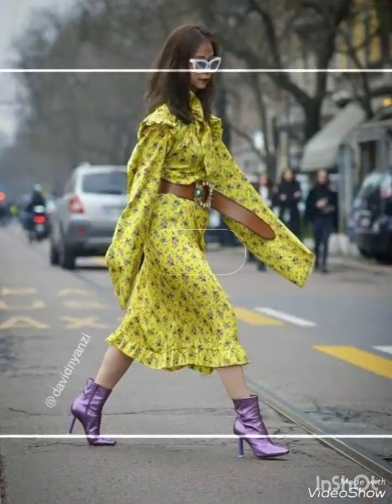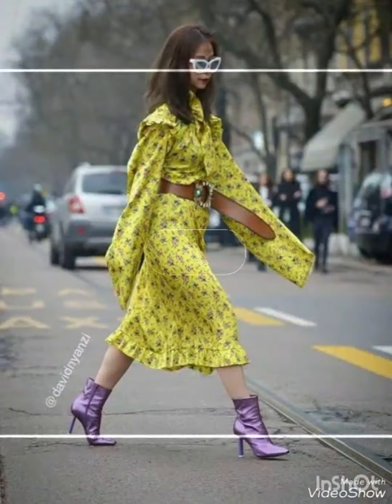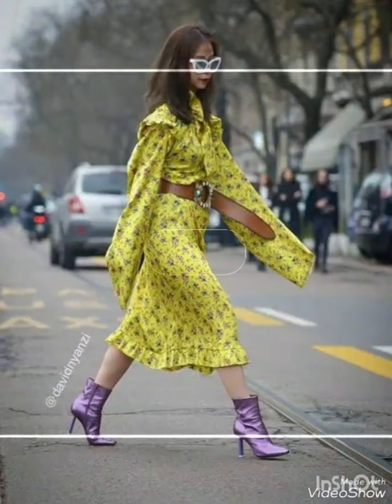Mostly the designs are of stiletto high heels. Stilettos are actually party wear and they add to the grace of your dress and your look. You look very classy and attractive while wearing them. With the vibrant colors of stilettos, like all these funky designs, you become the center of attraction.